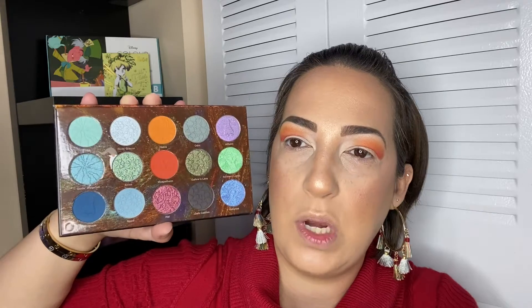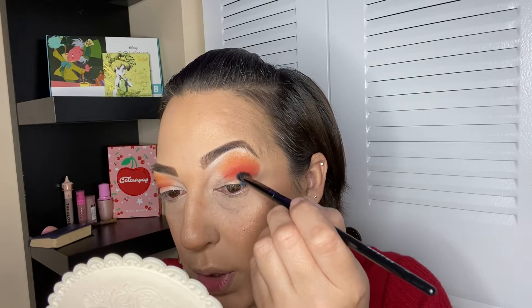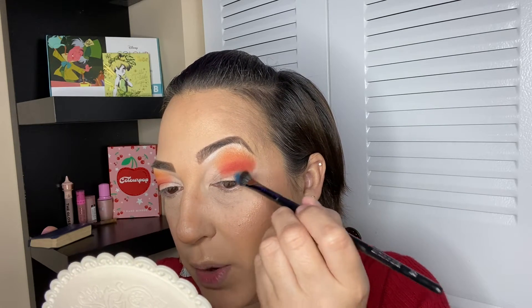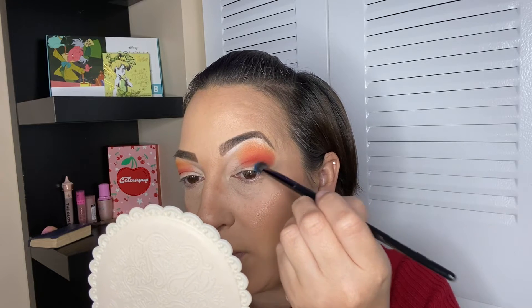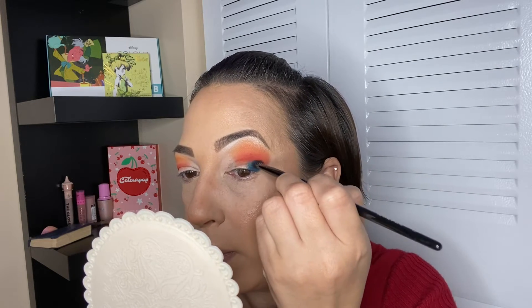For my outer V I'm going to go into this dark blue and apply it over here, and I'll see if I need to deepen it out with the other shade. Right now I'm just using this darker navy blue and applying it right here — oh, those two tones look so good! I'm being careful not to go too high; I want to keep it between the outer V and the crease but not so much into the crease. It is beautiful — such a pretty, intense dark blue. It's so pretty.